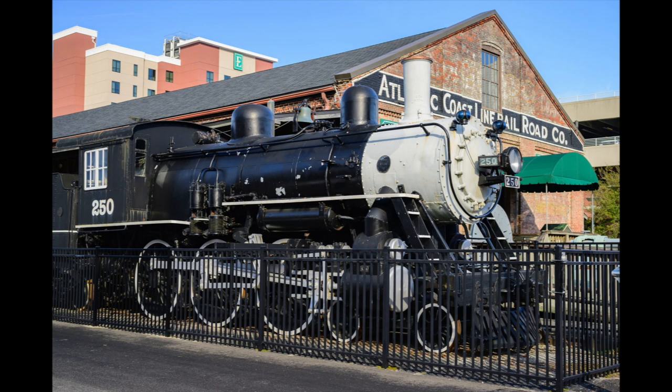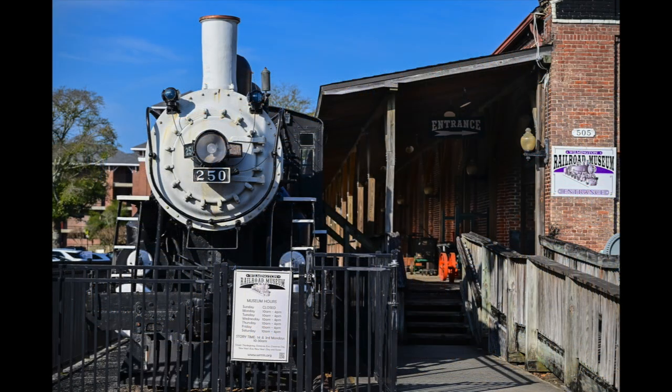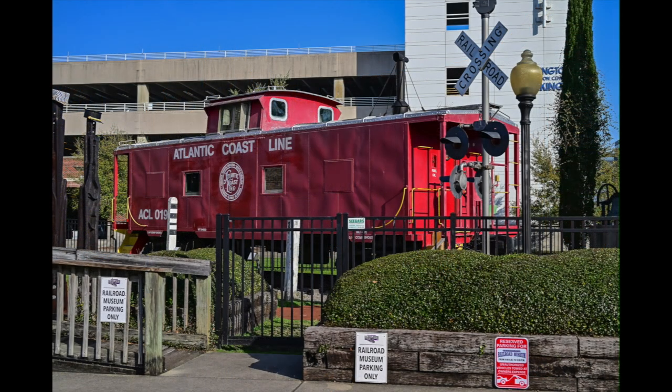This first picture is from the outside of the building of a full-size steam engine. It was put into service in 1910 and ran to and from Fayetteville, which is about 75 miles away. And here we have another view of the steam engine from the front. You can see the entrance sign to get into the building. Now they also had a caboose, so you could see where the crew lived — you can go inside and walk around.